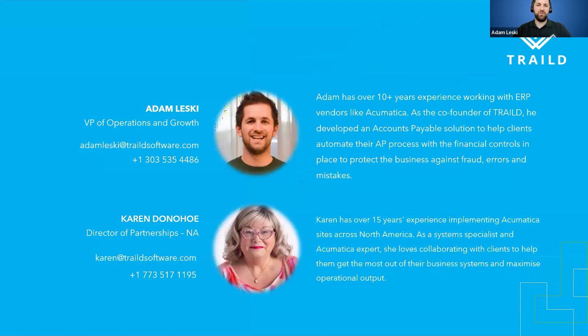Thanks Selina, and thanks to Daniel and the team at Strategies Group for coordinating this. I really appreciate everyone carving some time out of their day to come and understand the Trailed solution and how it works specifically within the construction edition of Acumatica. My name's Adam. I'm one of the co-founders here at Trailed. As you can tell from the accent, I am originally from Melbourne, Australia. I did spend nearly half of my career working for Acumatica and their OEM reseller in the Australian region, MYOB.